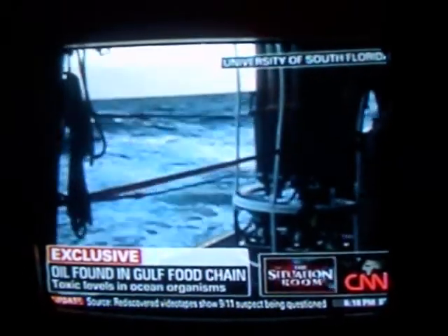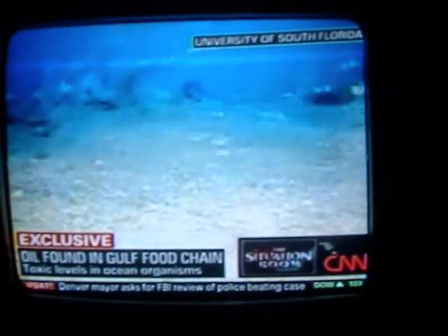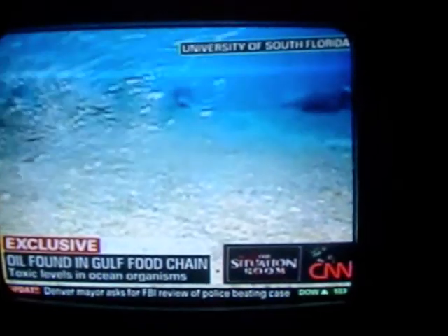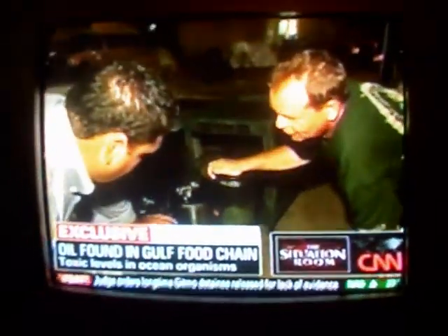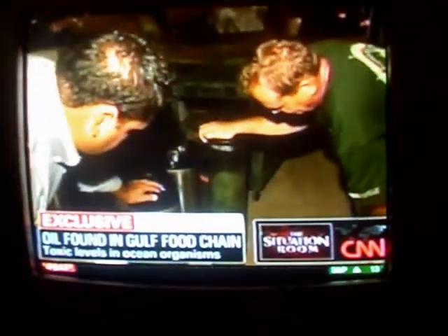The 10-day mission in the Gulf of Mexico was a rocky voyage. The scientists were battered with 12-foot seas and strong storms, taking them within 25 miles of the Deepwater Horizon well site. All along the way, they found microscopic droplets of oil on the ocean floor. Here is a sedimentary record from an area about 1,500 meters deep, right adjacent to the Deepwater Horizon.